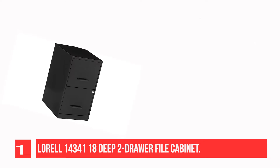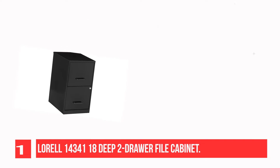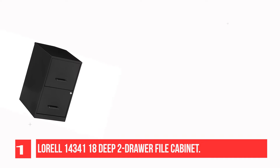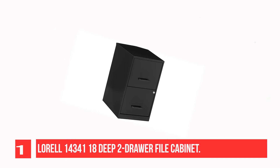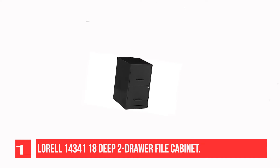This file cabinet is the perfect size filing solution for a small or home office. It features two locking file drawers with smooth glide suspension to store your important, moderately used documents. Full high-side drawers accommodate letter-sized hanging file folders.